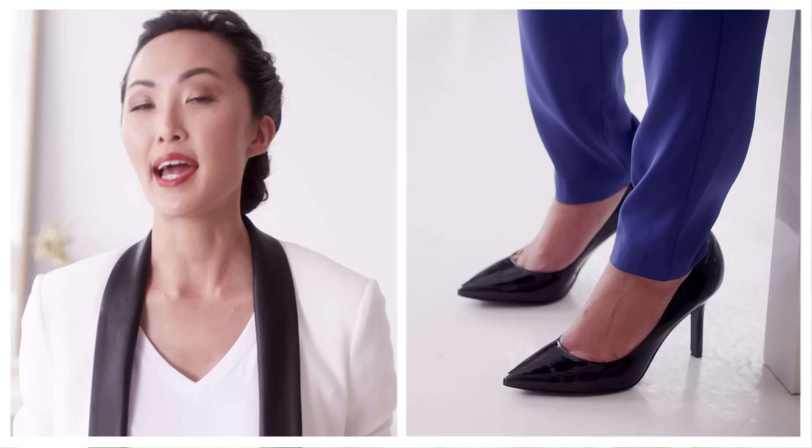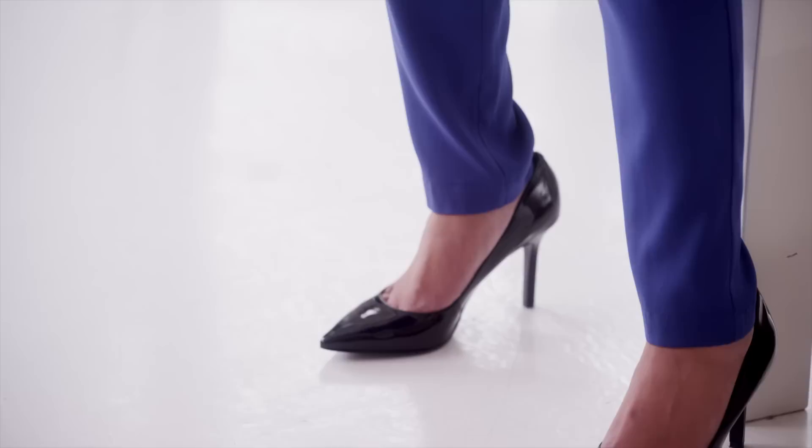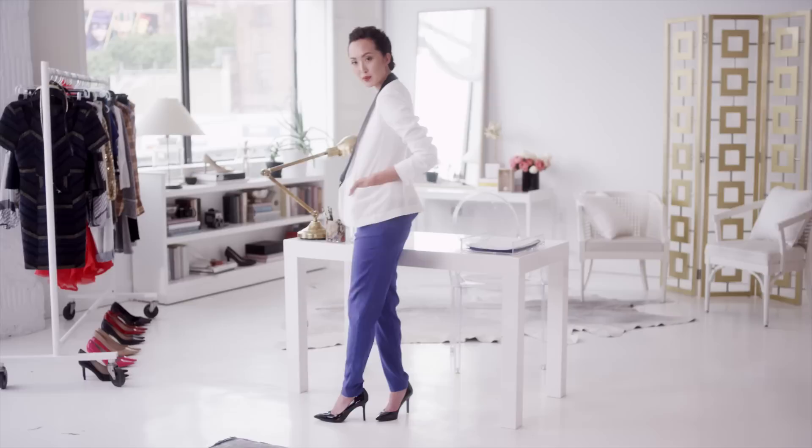Here I paired my Nine West black pump with a basic white blazer. It's made out of crepe so it's super soft, and it has amazing black leather trimming. I paired a basic white v-neck underneath to make it a little more casual. The tapered bottom of this pant is so key because you want the shoe to stand out — all my pants tend to be a little more tapered so the shoe will be the statement piece of the outfit.